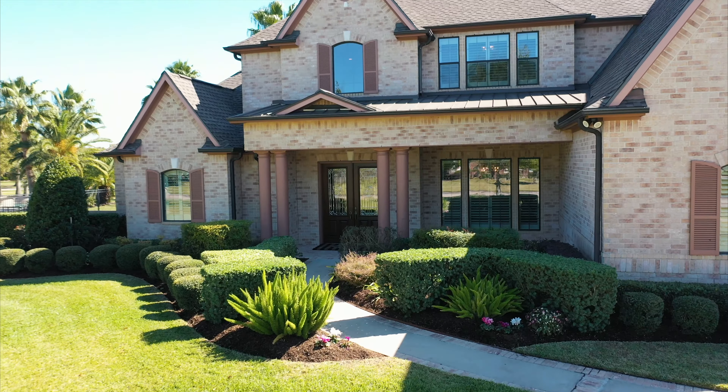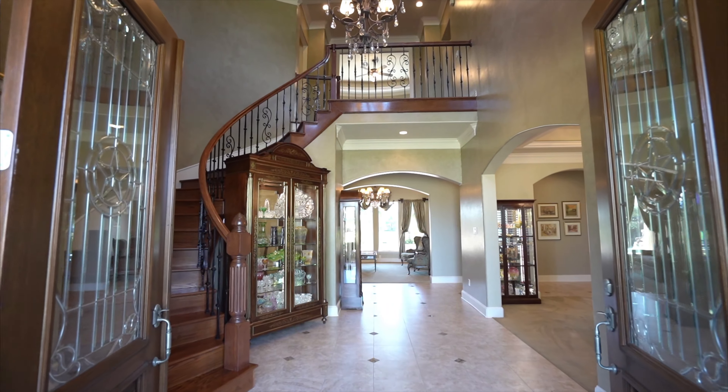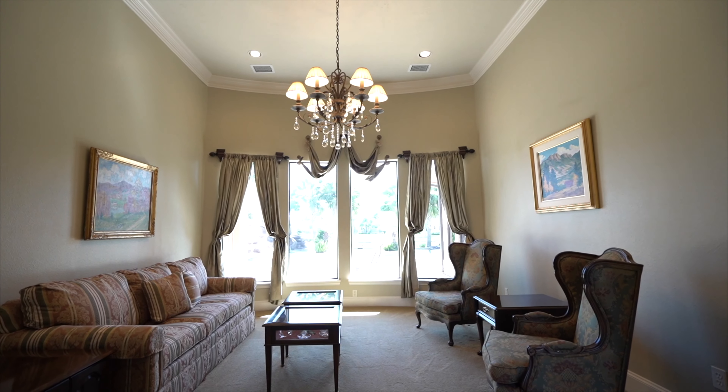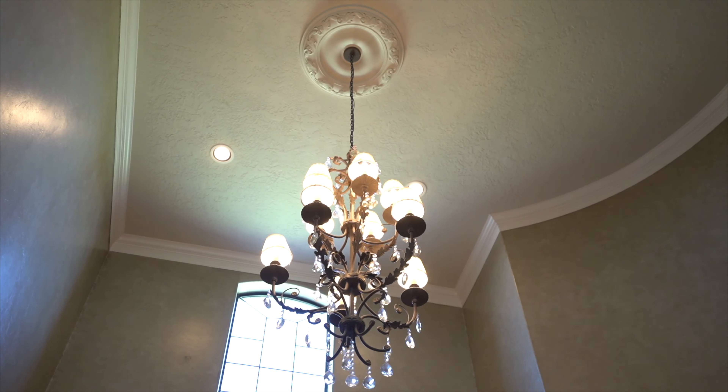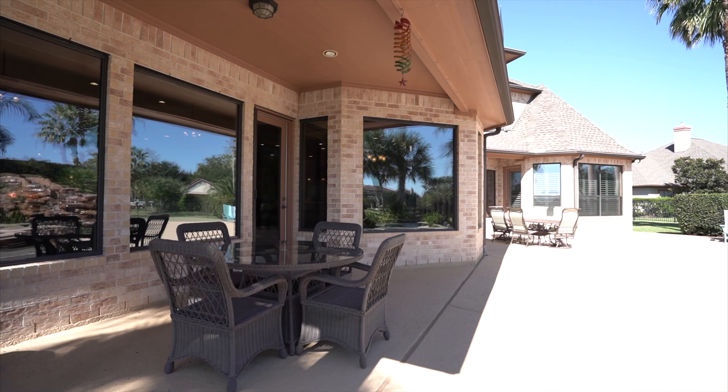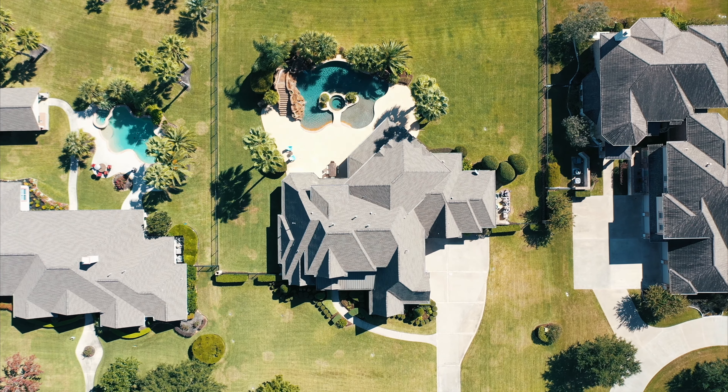From the dramatic entry, take in handsome millwork, fine flooring, and grand proportions. Built with multi-generational accessibility in mind, the home offers wide hallways, double doors, and no impediments from the main floor to the outdoors.